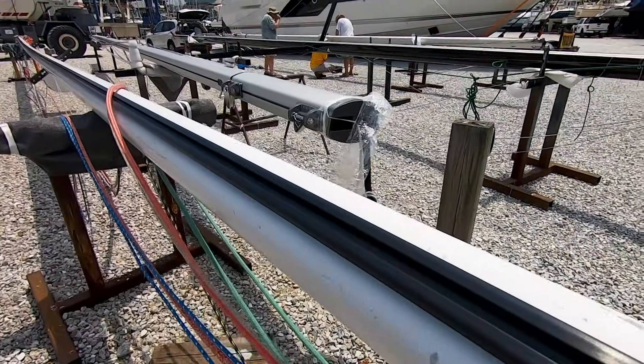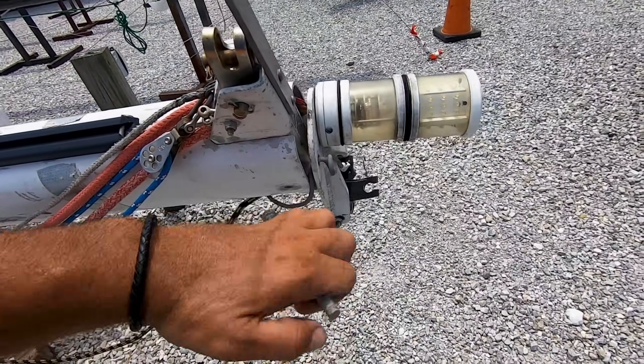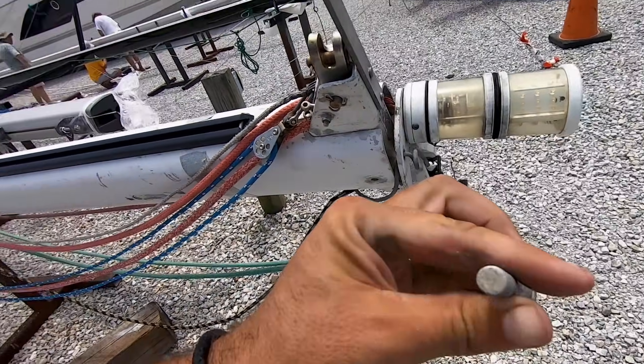The new track is inserted. I had to open up the mast to get in here, but I closed that back up. I lost a bolt, though, so I'm going to have to go find a replacement for it.